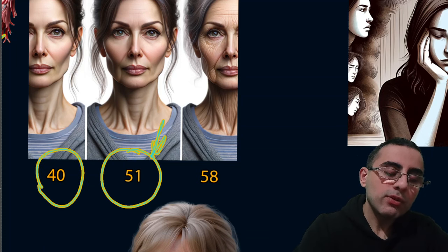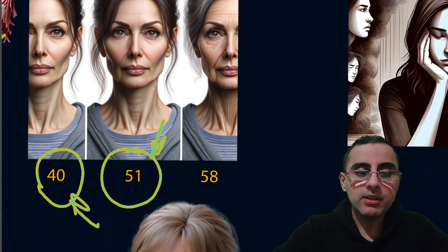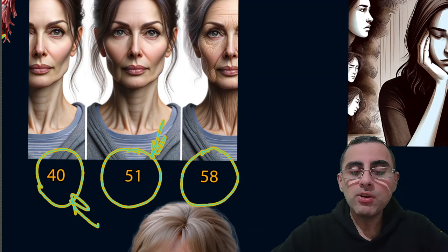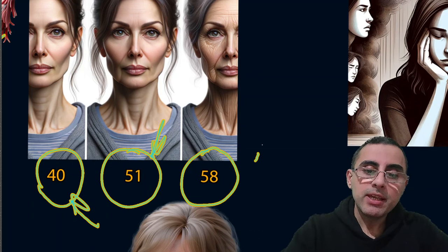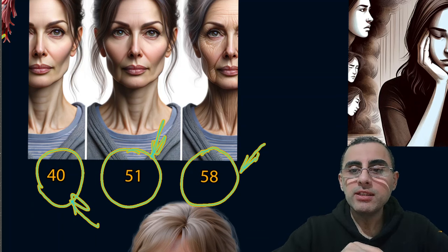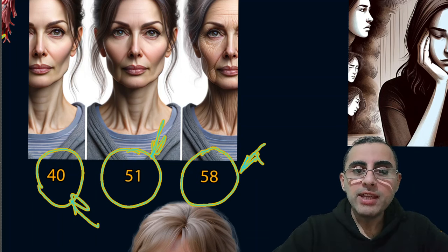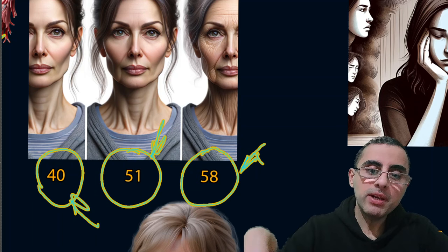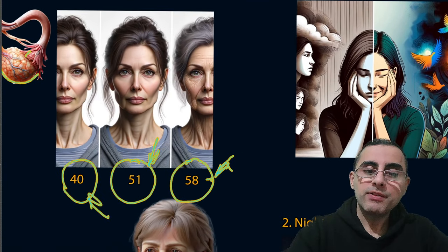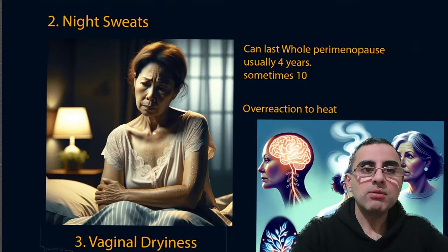Menopause can start after age 40, which is called early menopause. In some cases it occurs around age 58, but after 58 it is very unlikely — 99.9% of menopause occurs before age 58. The second most important symptom is night sweats.